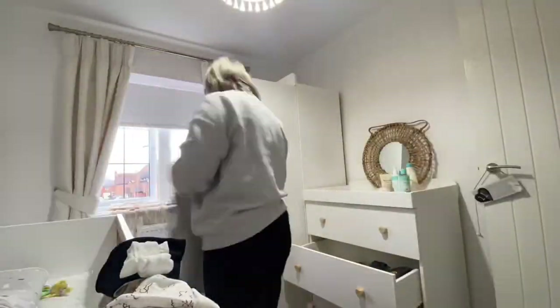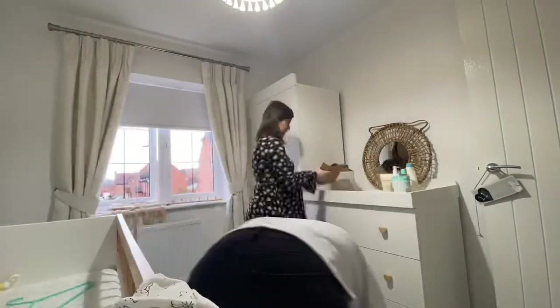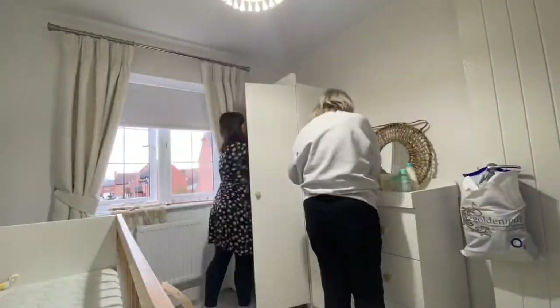Even though nothing has been washed or prepared yet, we're just sorting out all of baby's clothes and muslins and stuff I've already got, just getting them away into the drawers and the wardrobe, because everything was just piling up in here before — so just having a good sort out.